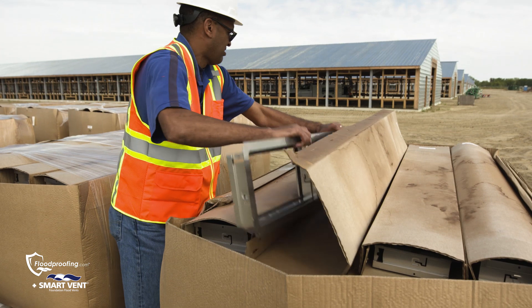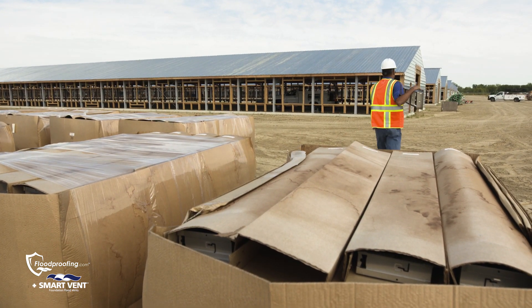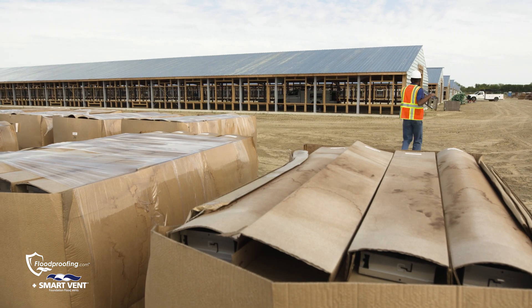Aesthetically, we had to get really creative. We have a product called a multi-frame, where we can frame multiple vents together. They meet the building design, they lay out aesthetically, they look good — and we're going to show you how they protect the building.